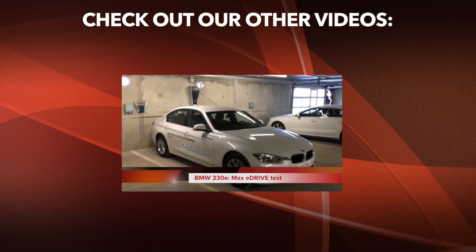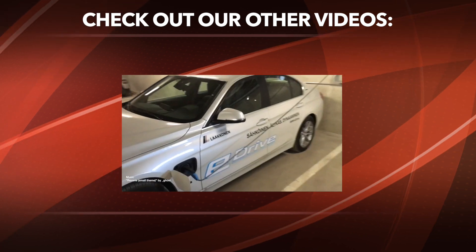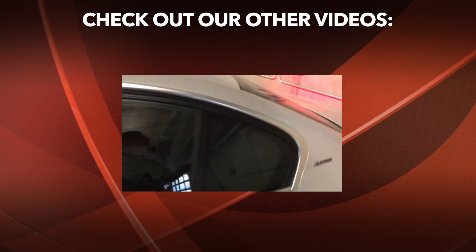If you like this video and would like to see more videos like this, please subscribe to the channel. And if you have any requests for what kind of videos we should do next, please write your comments below and we'll be sure to check them out. Thanks.